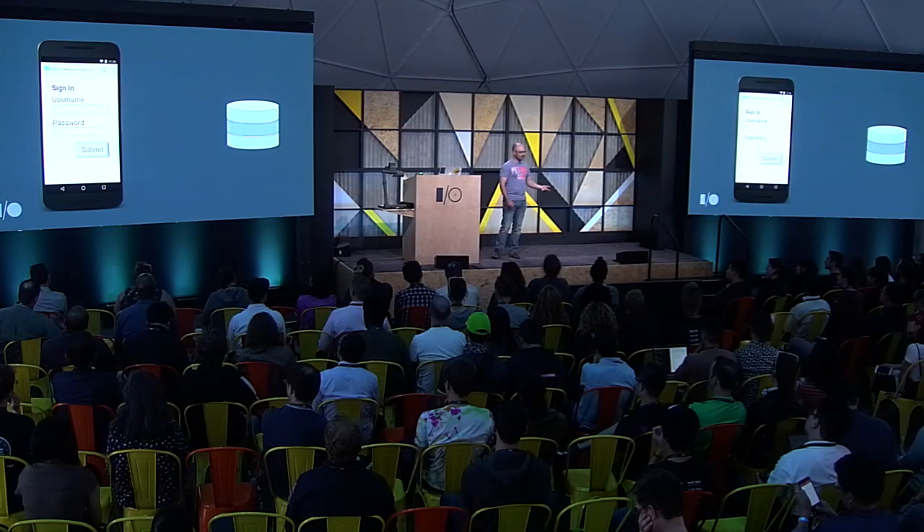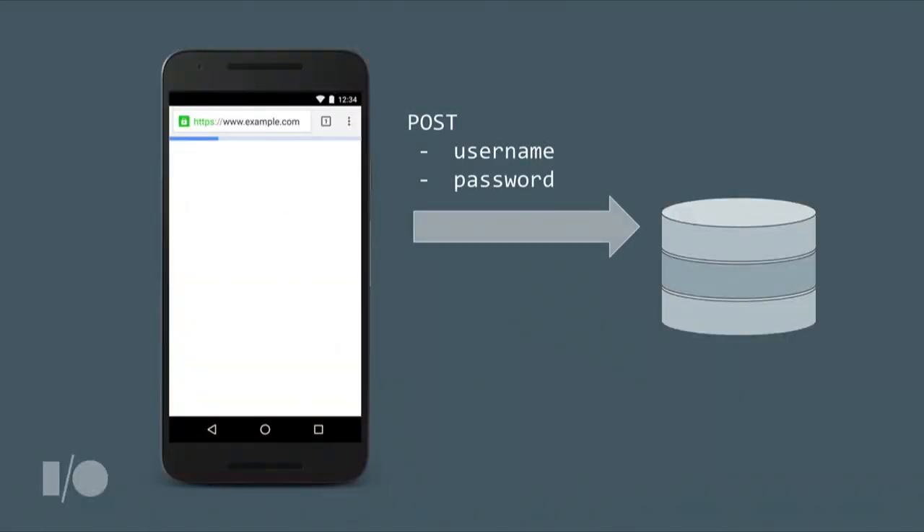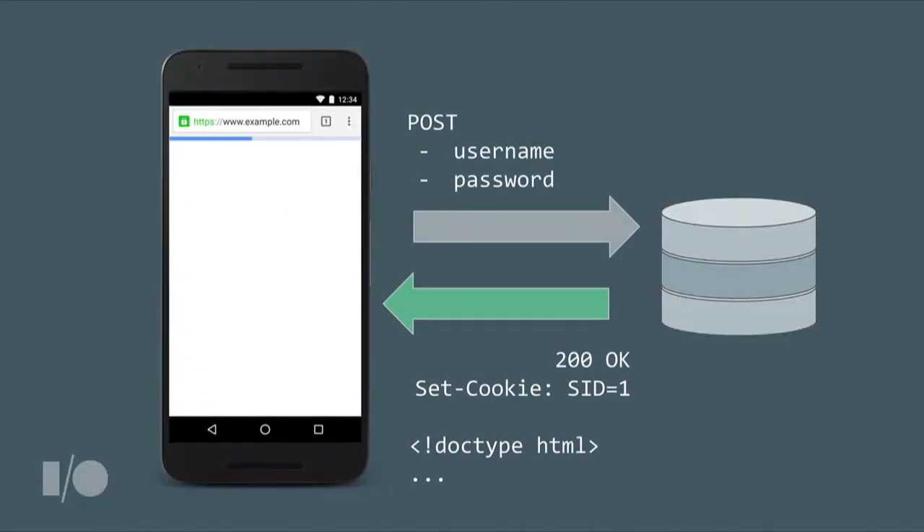Most developers start with very simple sign-in flows: the user types a username and password, or the password manager fills it for them, they click Submit, and the form is posted as a top-level navigation to a landing page. The response sets a session cookie and the user is signed in — just the way you're doing it today. This is indeed quite simple and it does work, but it has some drawbacks.